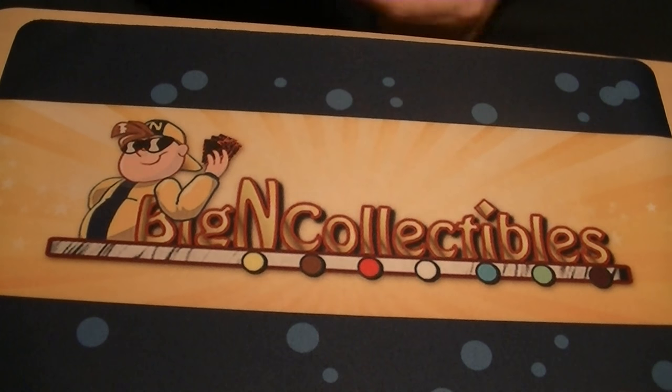Hello Yu-Gi-Tubers, Vanguardians, and other collectible card game players. This is Hidden Dragon slash EpicCFV365, coming back to you today with a very special opening from Big End Collectibles. Don't forget the like and subscribe buttons down below.